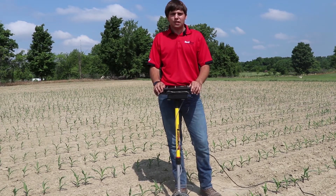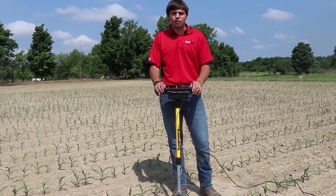Call your local precision farming specialist and ask if they'll bring the pogo stick along with them to your farm.